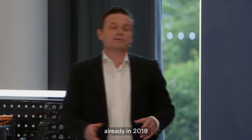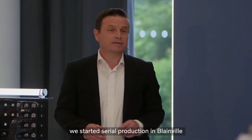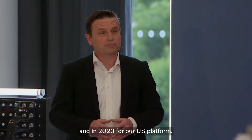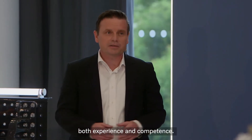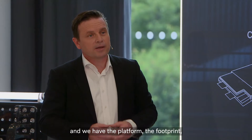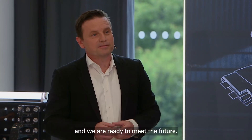We should remember that already in 2019, we started serial production in Blaineville for the medium product, and in 2020 for our US platform. So we are building both experience and competence. To summarize: we have the competence, we have the platform, the footprint, and we are ready to meet the future.